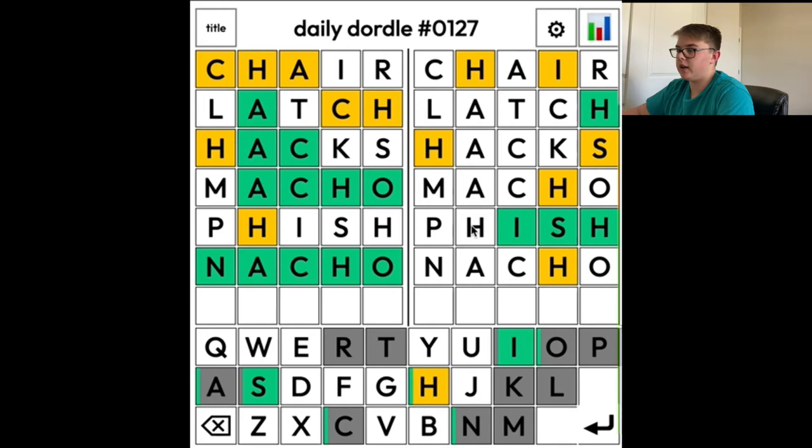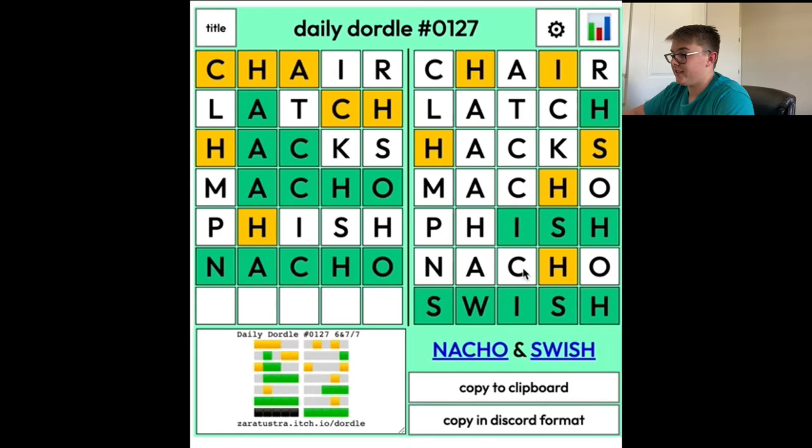And it's nacho. Alright. So all we have to worry about is the final word here. Maybe something E-I-S-H. Swish is a definite possibility. The only problem I see is that it's a double letter, but you never know what Dordle's gonna pick. I think this is the only thing I see. Let's try it. It was Swish. Alright, so we got nacho and swish for Daily Dordle. That was really close.